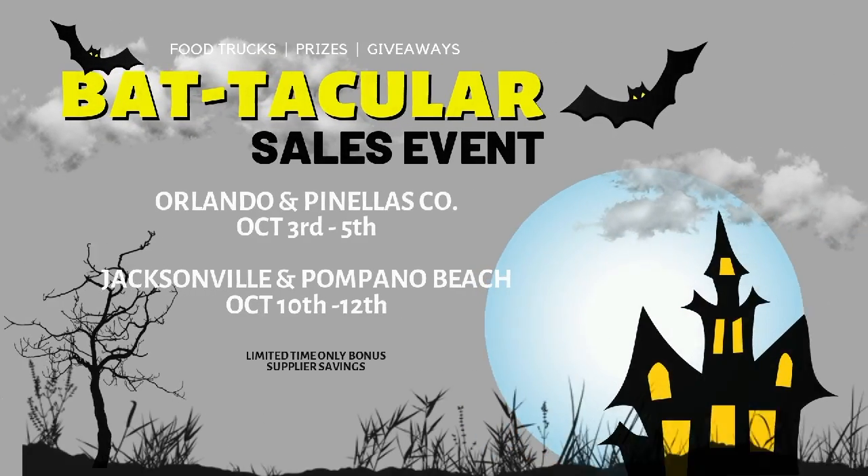Welcome to the ProSource channel, my name is Ryan and I'm Laura. Today we want to talk to you about the Bactacular event that we have coming to a ProSource near you in the upcoming month.